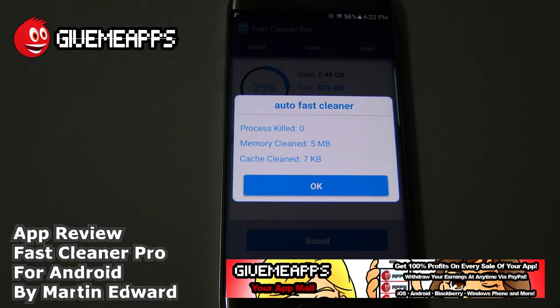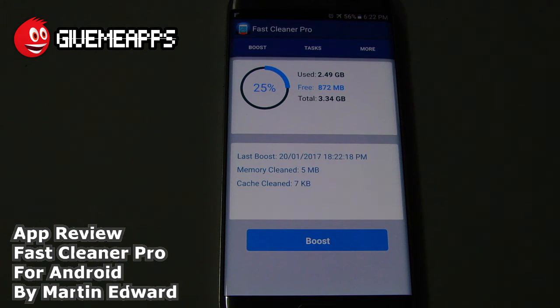Once it cleans and does its job, you just tap on OK and you're ready to go. And it will show you the last time that we did clean our device. Once again, this is Fast Cleaner Pro. Bye, Edward Martin. Till next time.